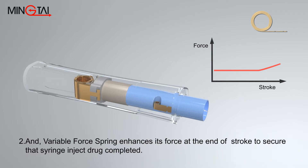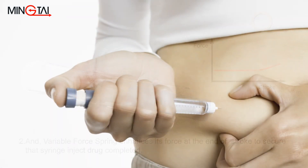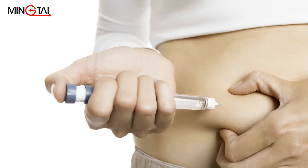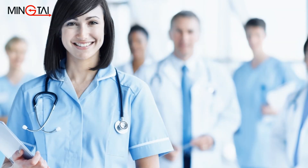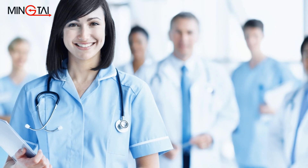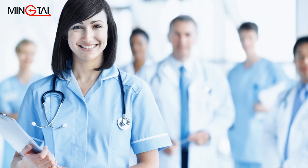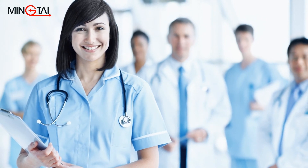A compact and easy-to-use Precision Pen injector utilizing a constant force spring is an excellent replacement for a traditional syringe where accuracy can be difficult to control. Steel strip springs improve medical devices by making them more precise, increasing safety, improving durability, and creating a more user-friendly operating environment.